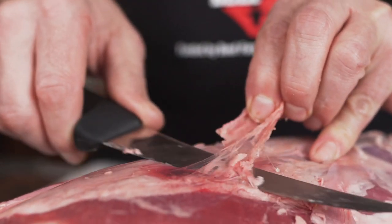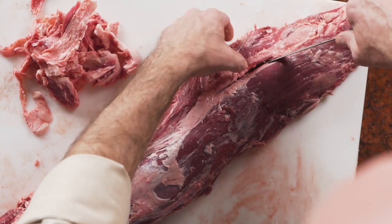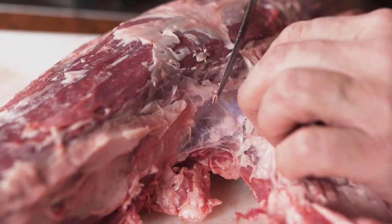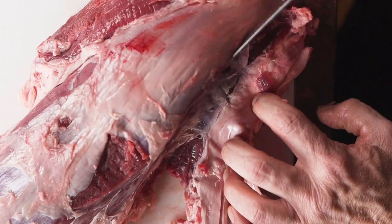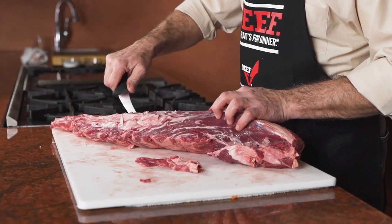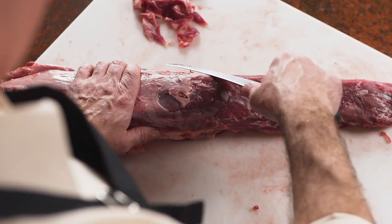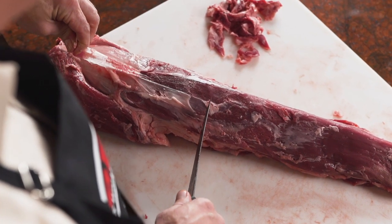Today we're breaking down a whole beef tenderloin. The beef tenderloin is highly sought after because of its tenderness attribute. Tenderloins are easily found in large wholesale club stores or specialty meat markets. A whole tenderloin is great because of the number of possible cuts that can be generated from it. The beef tenderloin is a special occasion cut. It can feed large numbers of people. It's diverse, it's tender, and it's nearly guaranteed to be a pleasant eating experience.